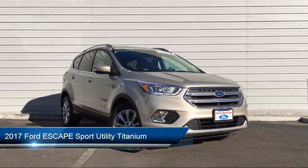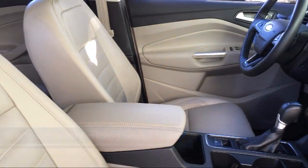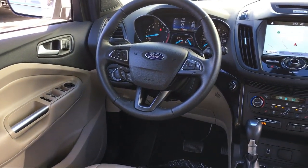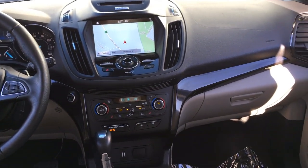It comes equipped with keyless entry, tire pressure monitoring system, rear spoiler, Sirius XM satellite radio, rear view camera, roof rack, steering wheel controls, parking sensors, heated front seats, electronic stability control, and has less than 40,000 miles on the odometer.